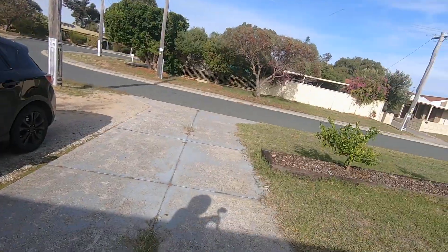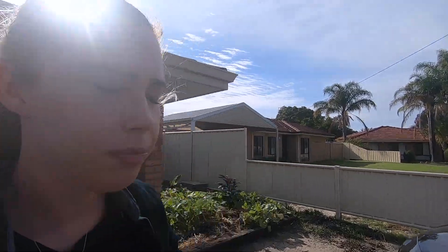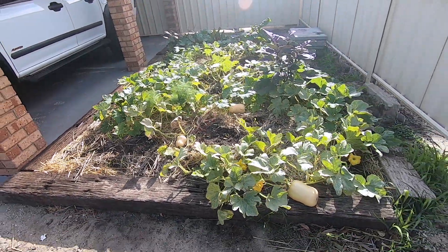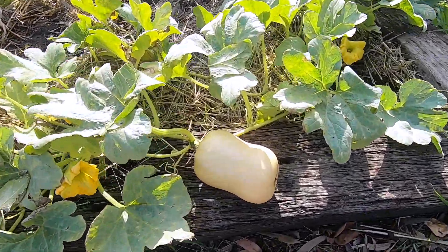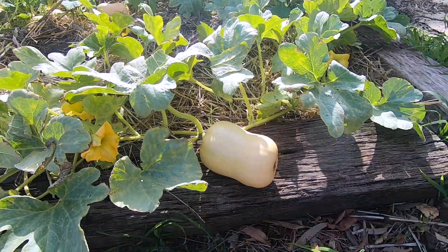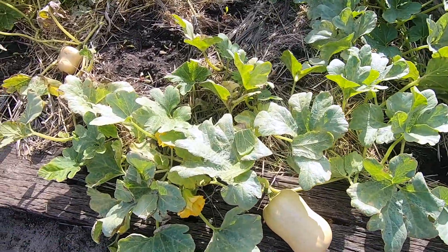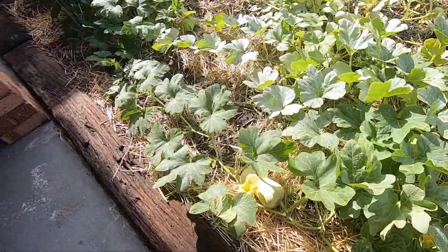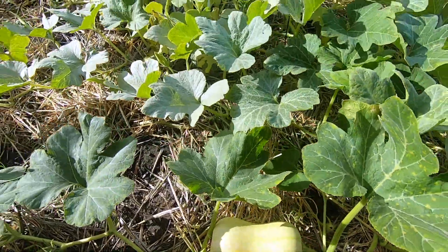Over here behind me is my driveway pumpkin patch, which I made maybe six months ago, end of last year 2019, because I had leftover soil from doing this stuff. I just had it piled up over here and spread it all out and made a pumpkin patch. This is the second round of pumpkins — I'd already picked eight earlier this year and then the vines came back to life and I probably have another eight more still growing in here.